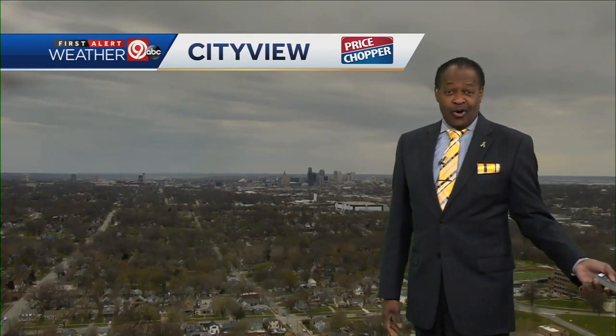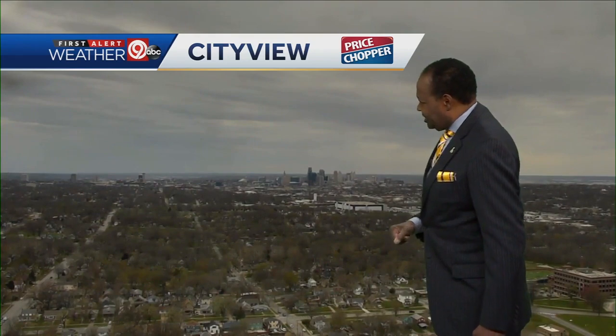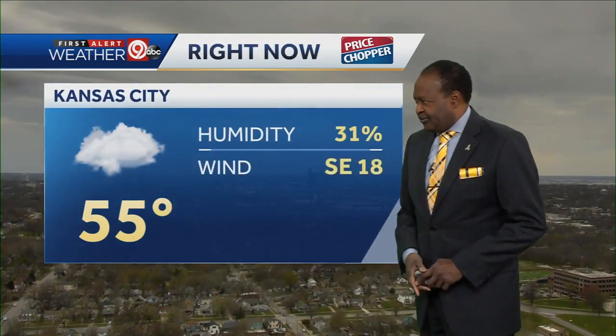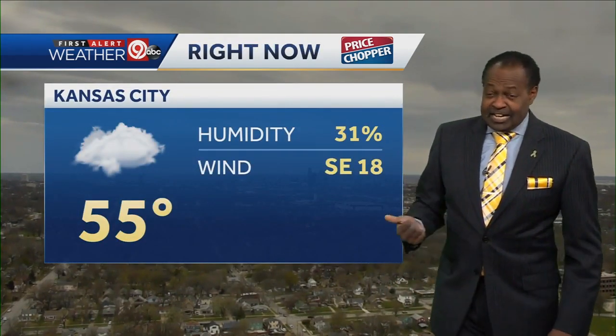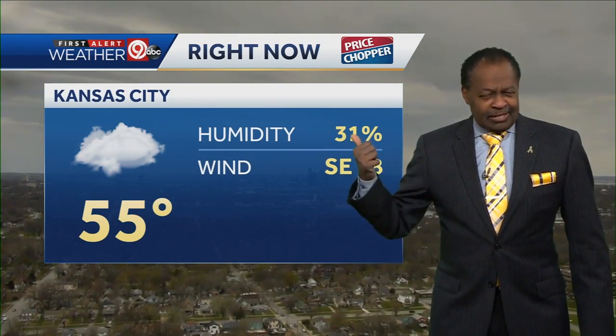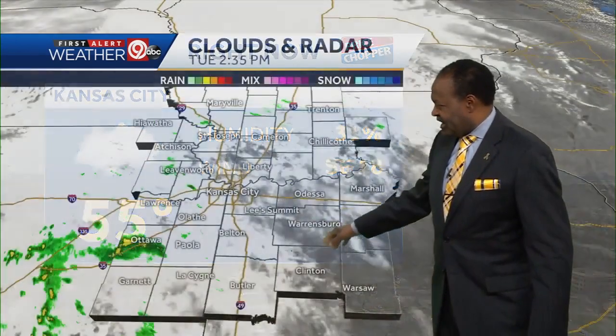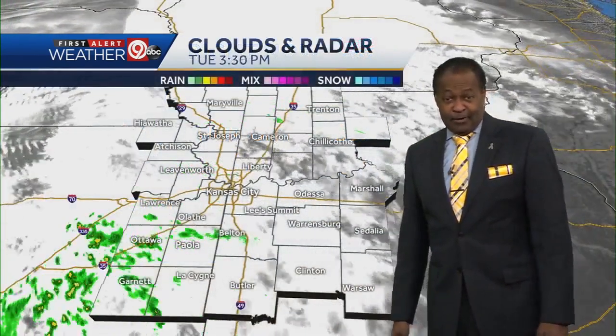Believe it or not, it's not going to last all evening long. City View camera, we can see some texture in the clouds as we're looking back toward downtown. The current temperature is 55 degrees — last hour they had a partly sunny sky at the airport, so the clouds are definitely thickening up. But the humidity is still lagging, so it's not raining at the airport. The southeast wind at 18 miles an hour is making that 55 feel even colder.